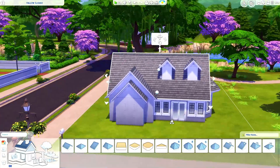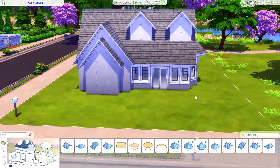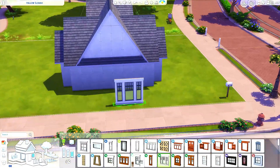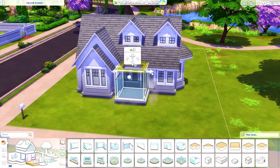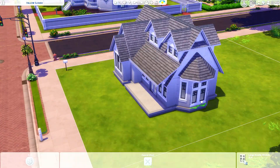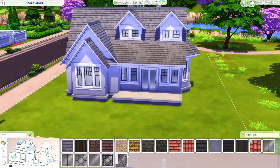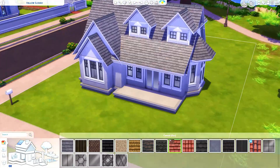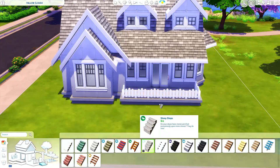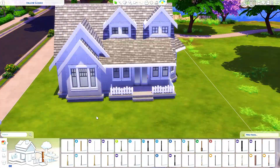I did end up doing a bunch of other builds. I have this large family home that's kind of like an estate — there's a lot to it. I cannot get it finished but I'm determined not to delete it because I love the exterior. Hopefully by next week I'll have it done. It's going to be such a long video. I sit down for hours and I'm struggling so bad with the interiors.